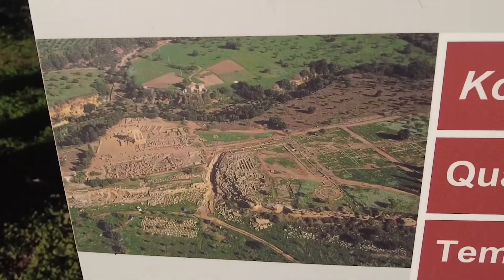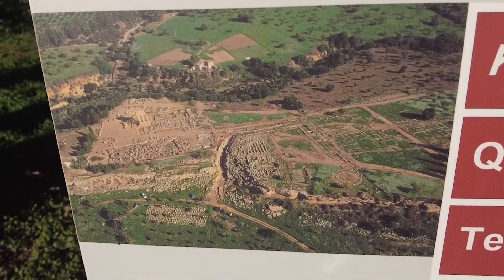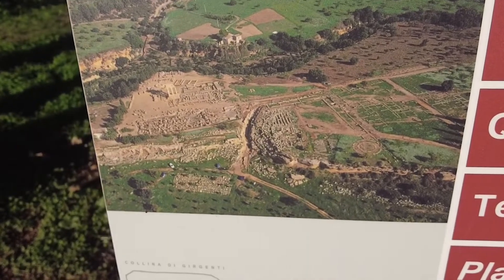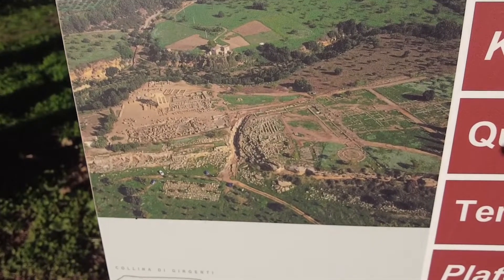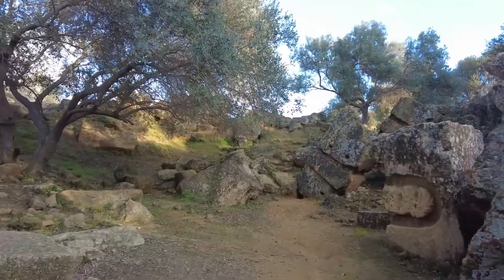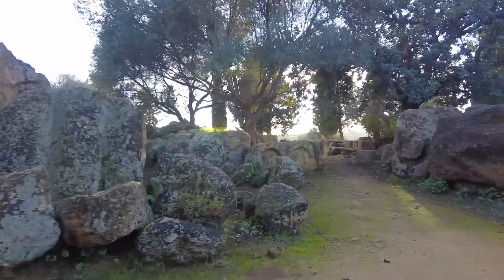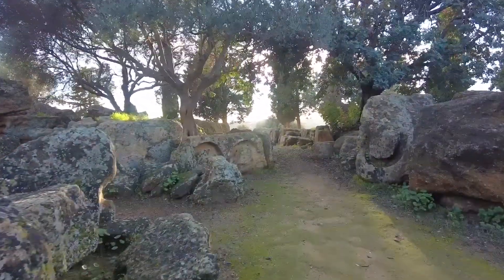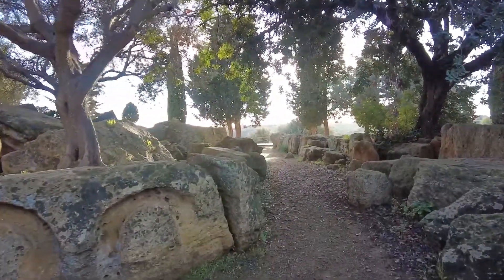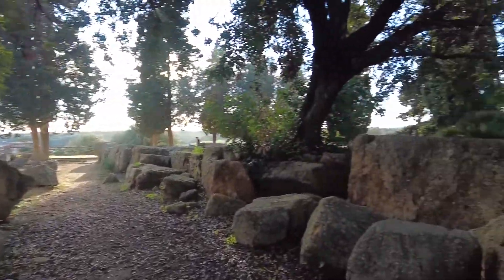This is an aerial view of the temple area, just a small aerial view of this location where I'm standing right now. The place is huge — it goes on forever. The setting is just spectacular with all the olive trees here in the valley.